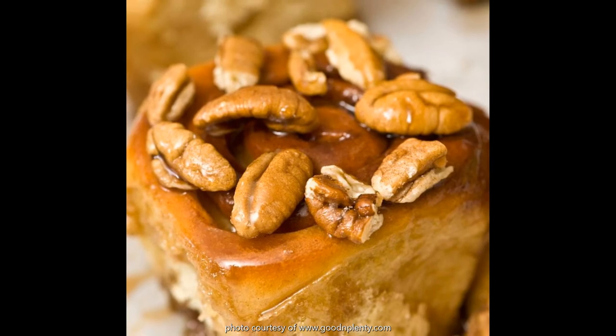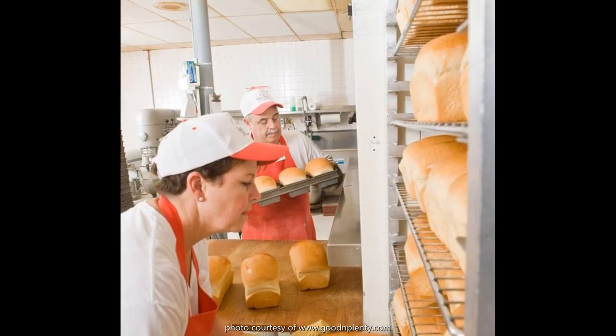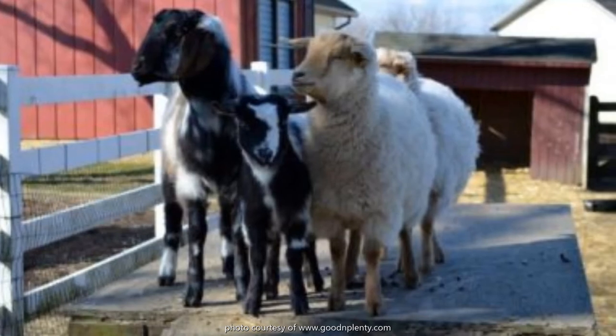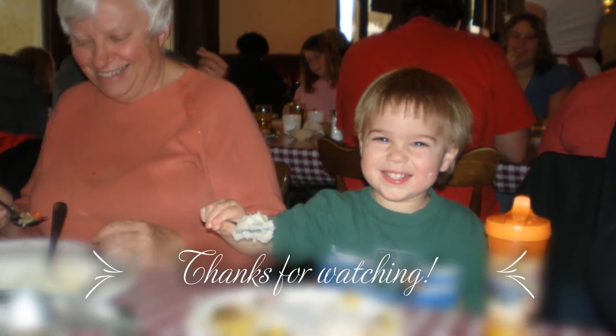It is a really special place with wonderfully delicious food and a very unique atmosphere. If you like this video and want to see more, please subscribe — it's free to you and helpful for me. Thanks for watching and I hope you enjoy your next adventure. I'll see you next time.